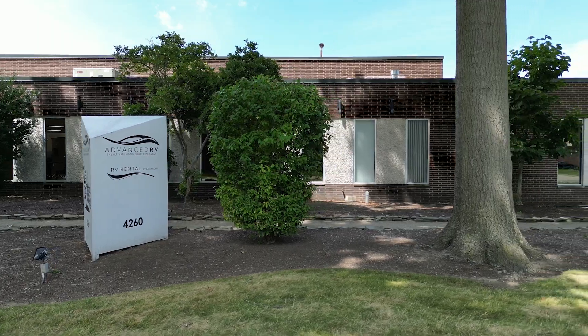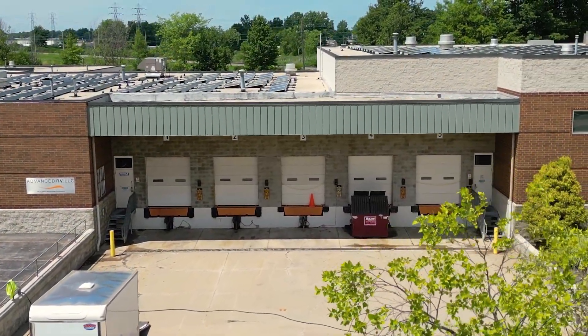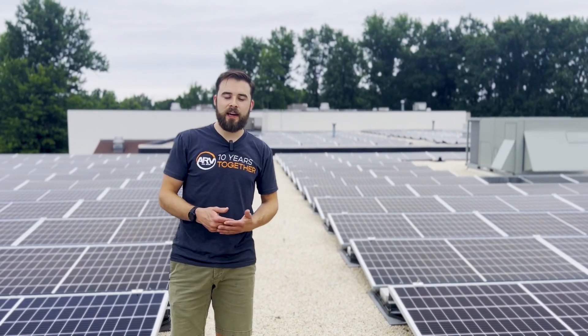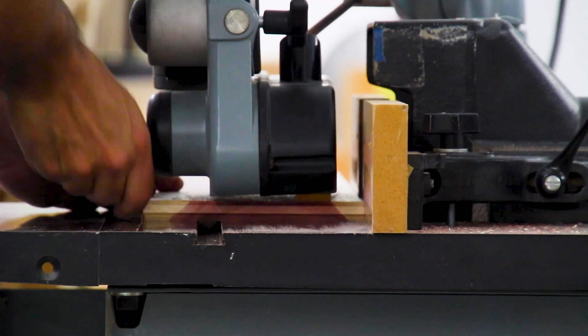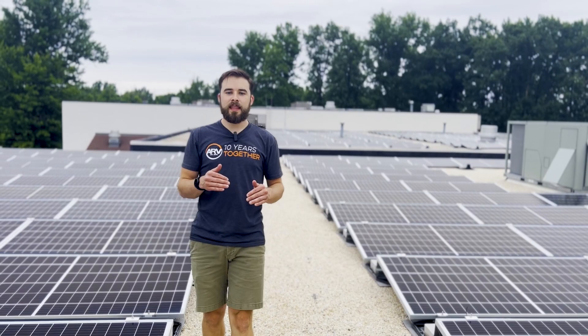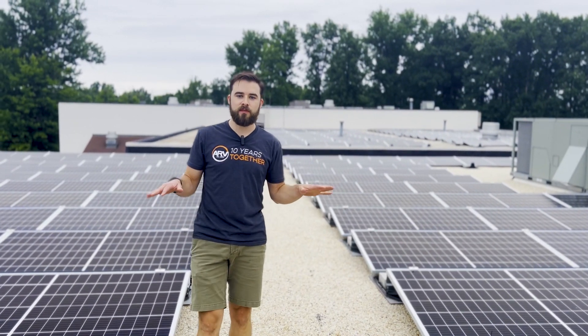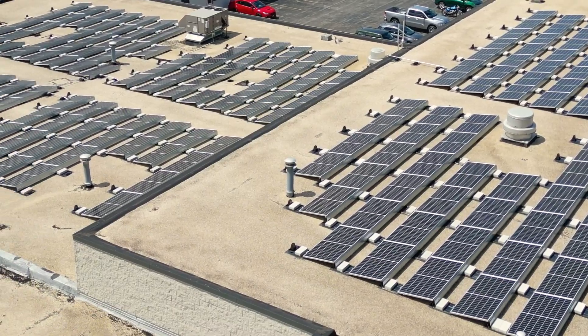If you drove past our facility you would have no idea that this is up here. We were looking at first off how much energy we consume here on the property throughout our daily operations and how do we reduce our energy use over time — that was going to determine the size of this solar array. We're also looking at the amount of sunlight that we receive in this part of Ohio.